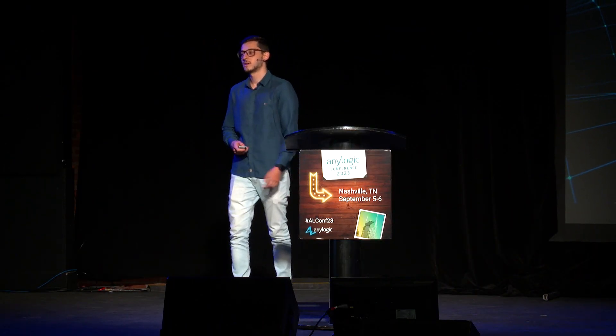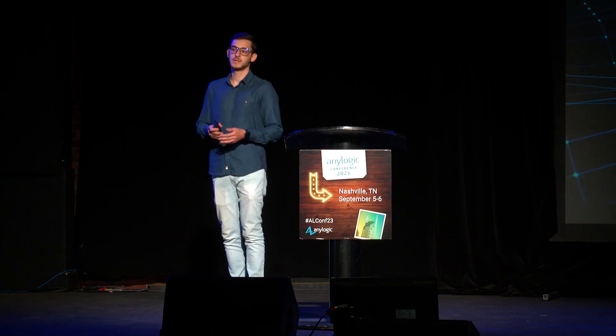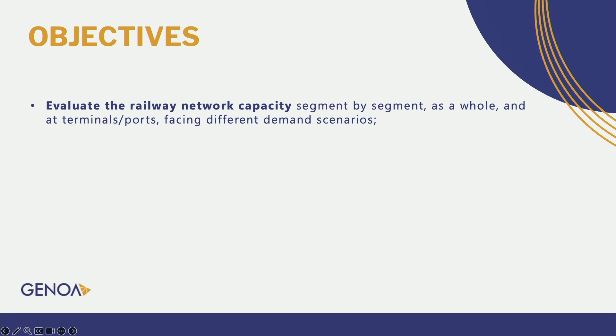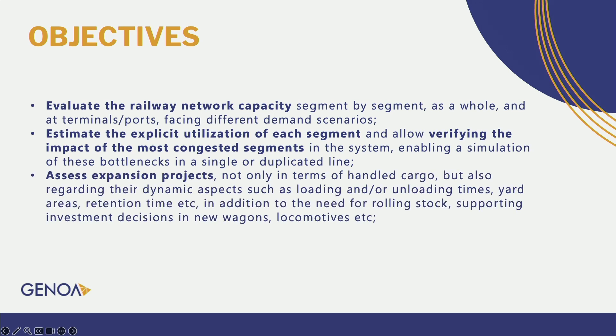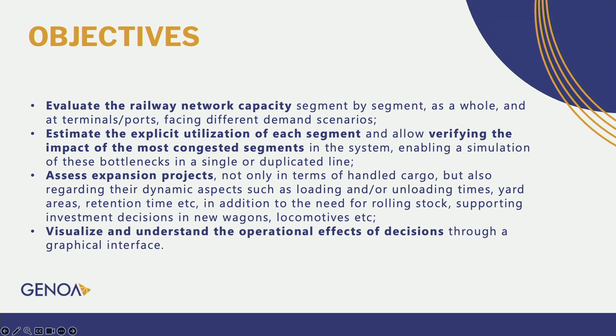The objectives of our study were to evaluate the railway network capacity segment by segment, as a whole, and at terminals and ports, facing different demand scenarios. We also aimed to estimate the utilization of each track segment and verify the impact of the most congested segments in the system. Additionally, we wanted to assess expansion projects not only in terms of cargo handling, but also regarding dynamic aspects such as load and unload times, yard areas, retention time, and the need for rolling stock and investments for new wagons and locomotives.